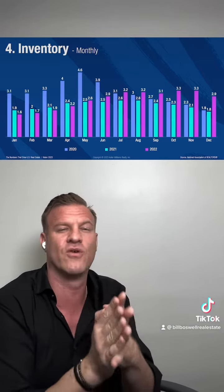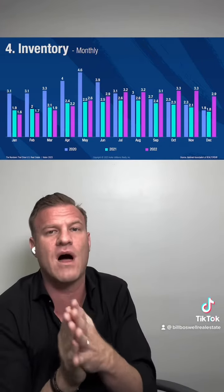What we're seeing now — last year, full year to analyze, 2022 — we ended the year significantly higher for the first time in a while than we started the year, which is showing progress in that the inventories are going up.